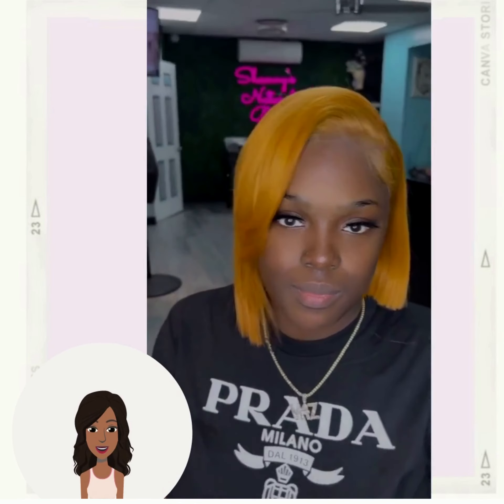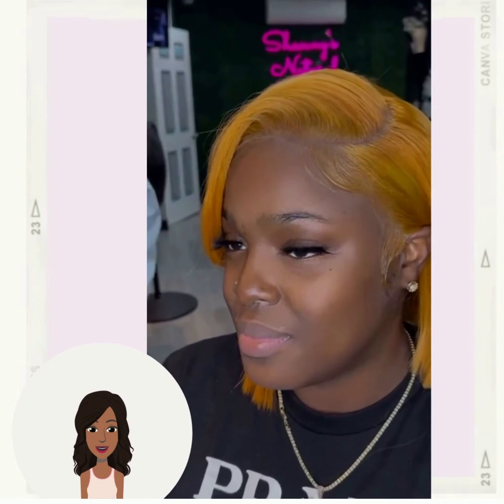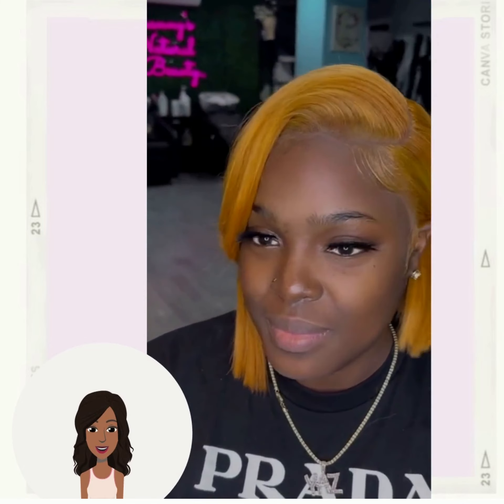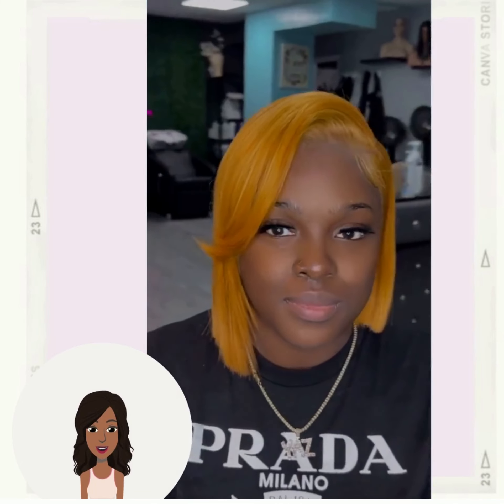If you feel inspired by any of these hairstyle ideas, please feel free to like today's video and of course hit that subscribe button so that you can stay up to date on all the latest and hottest Black hair trends.